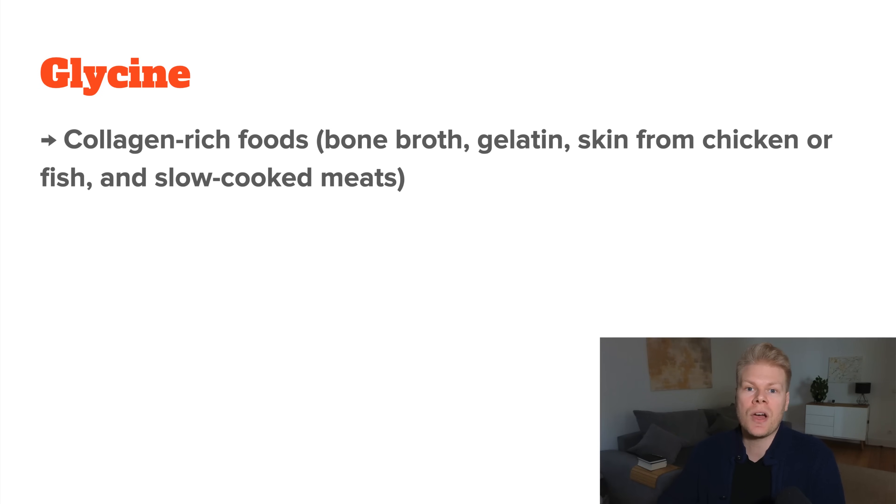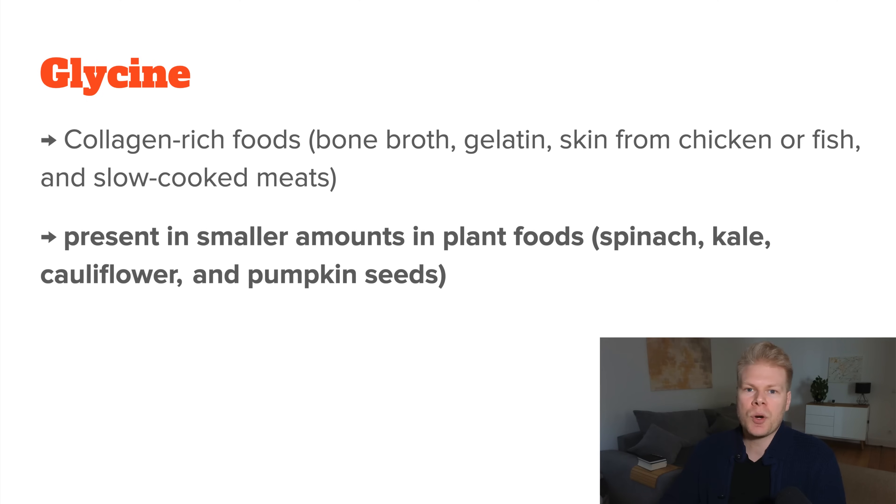Next, we have glycine, which is found in collagen-rich foods. The best sources are things like bone broth, gelatin, skin from chicken or fish, and slow-cooked meats. It's also present in smaller amounts in plant foods like spinach, kale, cauliflower, and pumpkin seeds. A good way to boost your glycine intake is to not just eat muscle meats, but also the skin and connective tissue — for example, when you eat chicken wings.